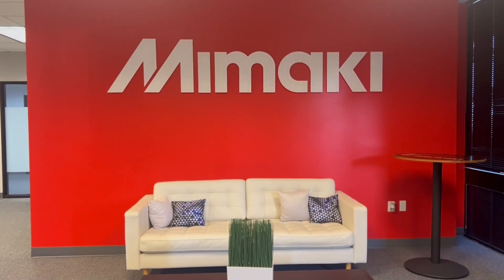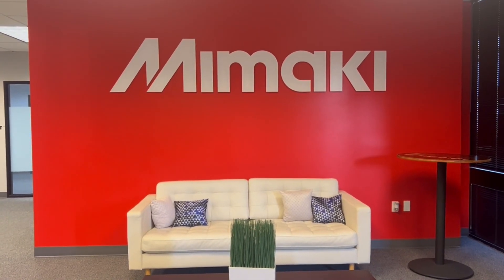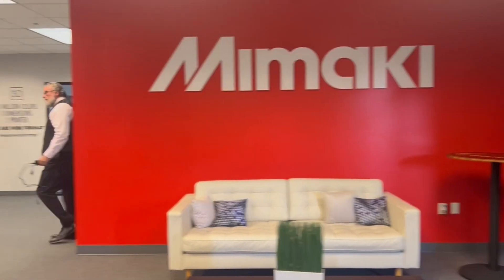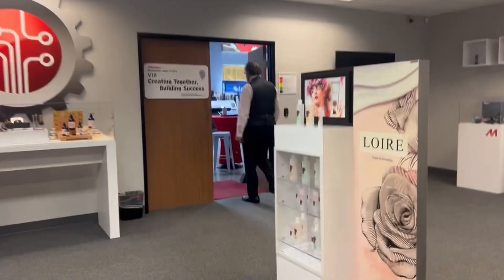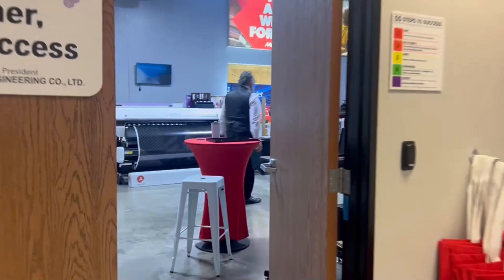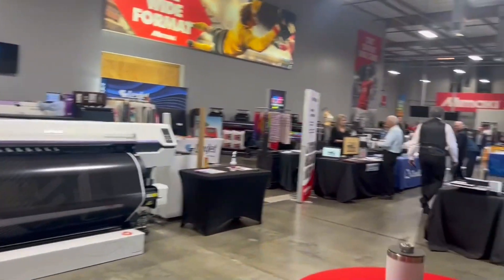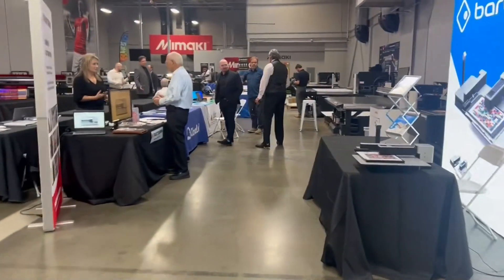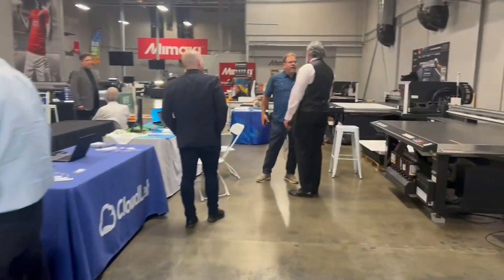We are about five or ten minutes away from the show open here at Mimaki USA, LA. Here's what you will see when you walk through the door. We have their main room, and then we walk into their actual technology center, and you're going to see people doing their final setups here. It's a little bit behind the scenes. This is the large room of the technology center, and of course we have booths set up for the different vendors.